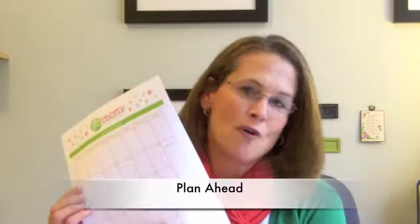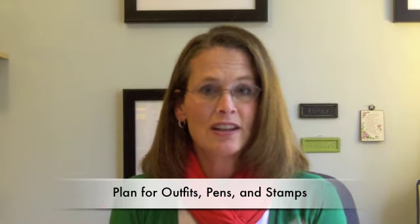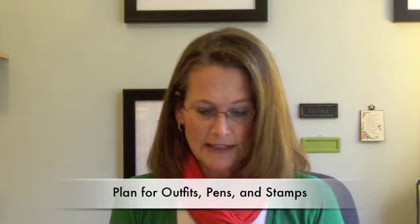Number one: plan ahead. You need to mark time on your calendar. When it comes to cards, make sure that you have the proper outfits if you're going to do something that's staged. Whether or not it's a professional photographer really isn't the point — just make sure that you have the right outfits.